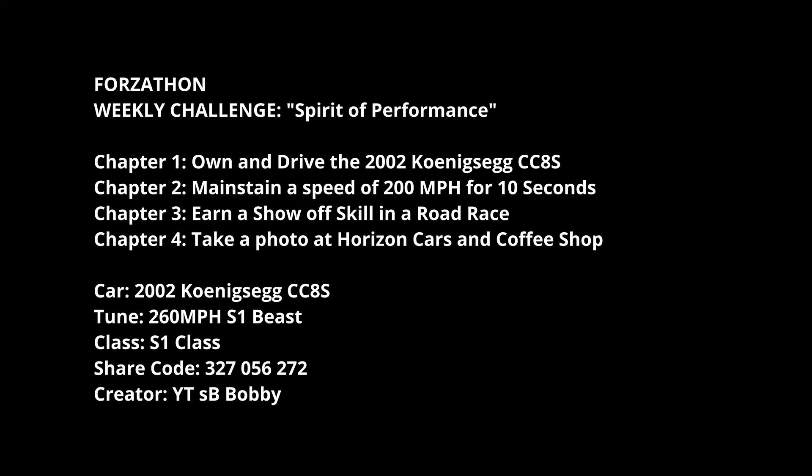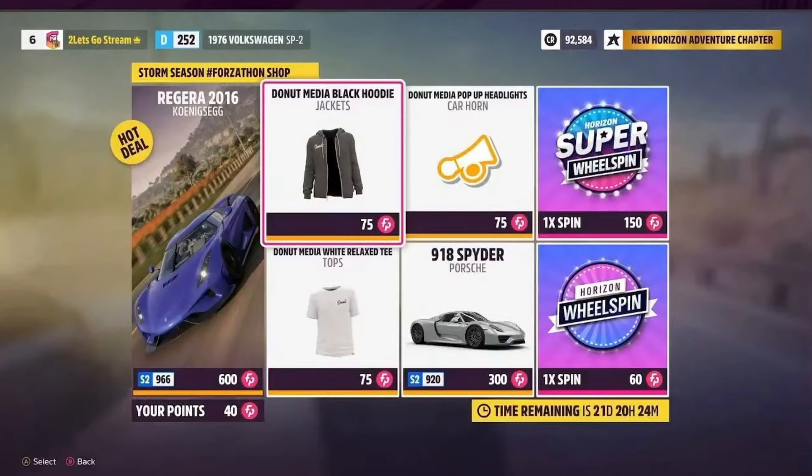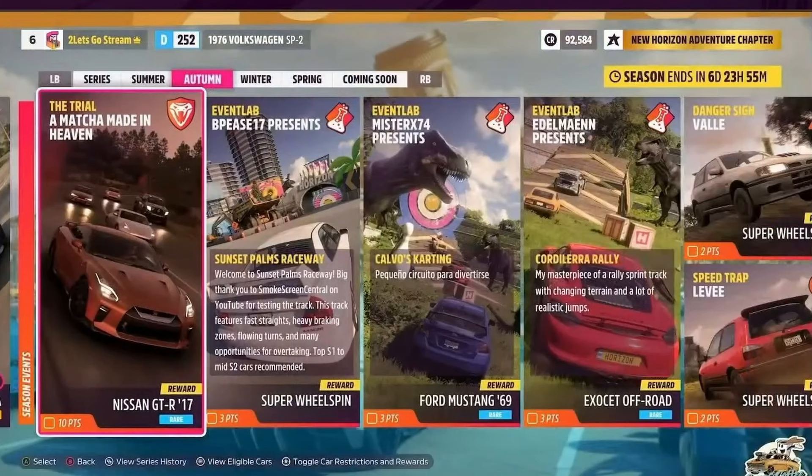The Koenigsegg tune by YTSB Bobby puts it at S1 class, 260-odd miles an hour. In the shop you've got the Koenigsegg Regera, a load of Donut Media items - the jacket, horn and top - plus the Porsche 918 Spider and a super wheel spin if you fancy them.